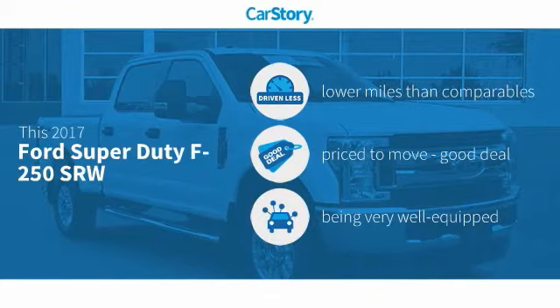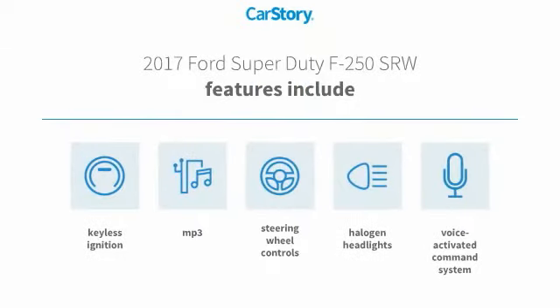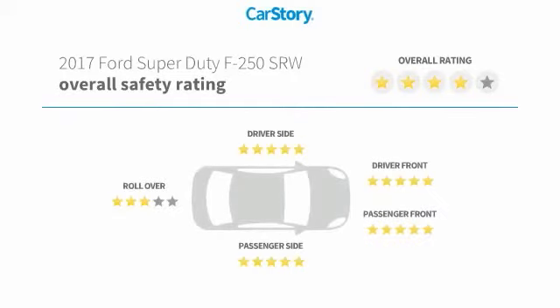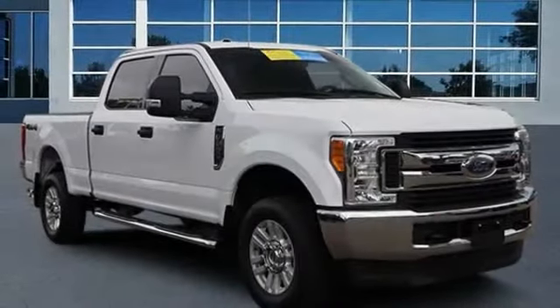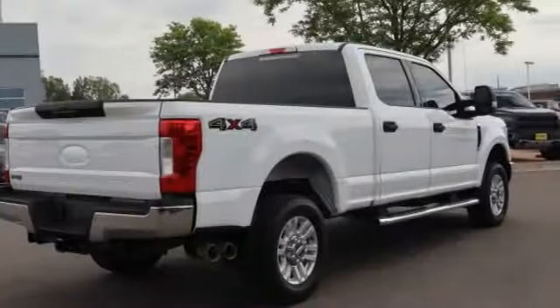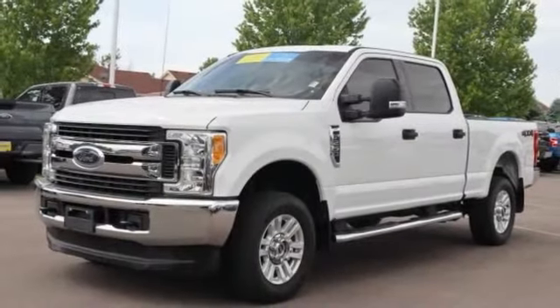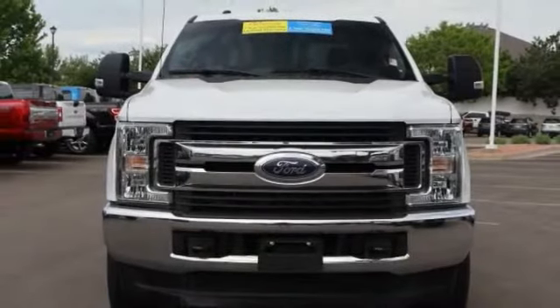This vehicle has lower miles with less wear and tear — a good deal and loaded with features. Features also include keyless ignition, halogen headlamps, steering wheel controls, voice activated command system, and MP3. Stop by and take a look at the 2017 F-250 Super Duty — head-to-head fuel efficiency, head-to-head towing, head-to-head torque — the Ford F-250 Super Duty.